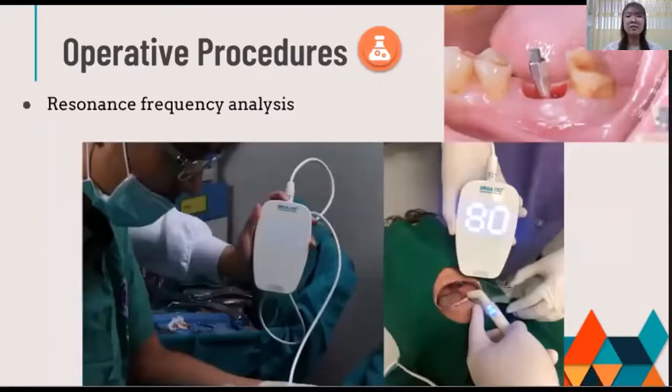This is the RFA measurement protocol. The SmartPeg, a metallic rod, was tightened to the implant at 4 to 5 Newton-cm with finger-tight torque. Then the handpiece of the ISQ monitor — we used the Mega ISQ — was held perpendicular to the tip of the SmartPeg in the floor reaction at the buccal, lingual, mesial, and distal aspects. Each side was measured three times to find the average mean value.